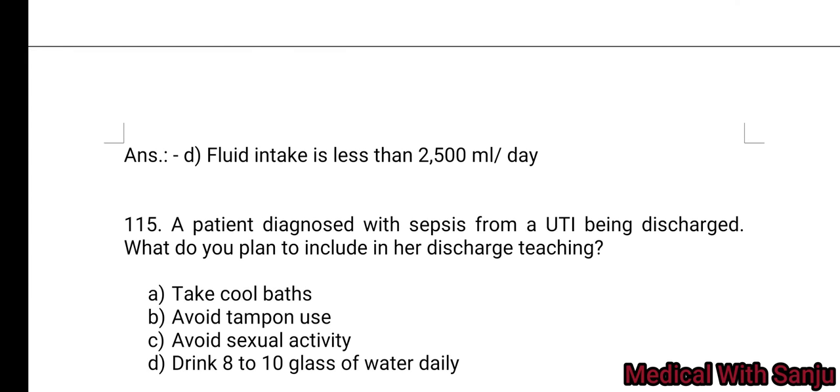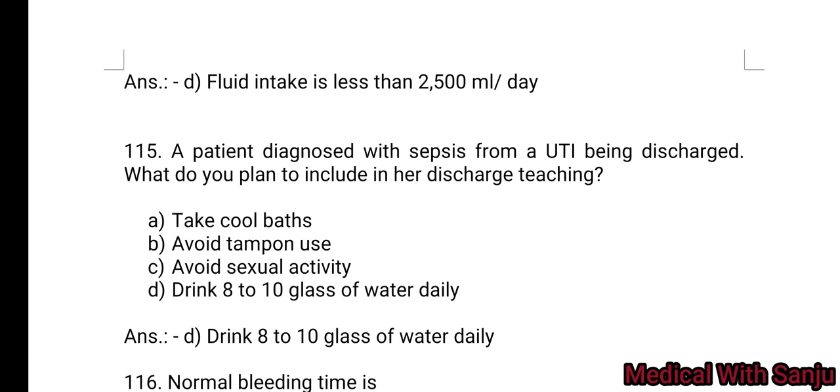Question 115: A patient diagnosed with sepsis from a UTI is being discharged. What do you plan to include in her discharge teaching? Option A: take cool baths. Option B: avoid tampon use. Option C: avoid sexual activity. Option D: drink up to 10 glasses of water daily. Option D is the right answer.